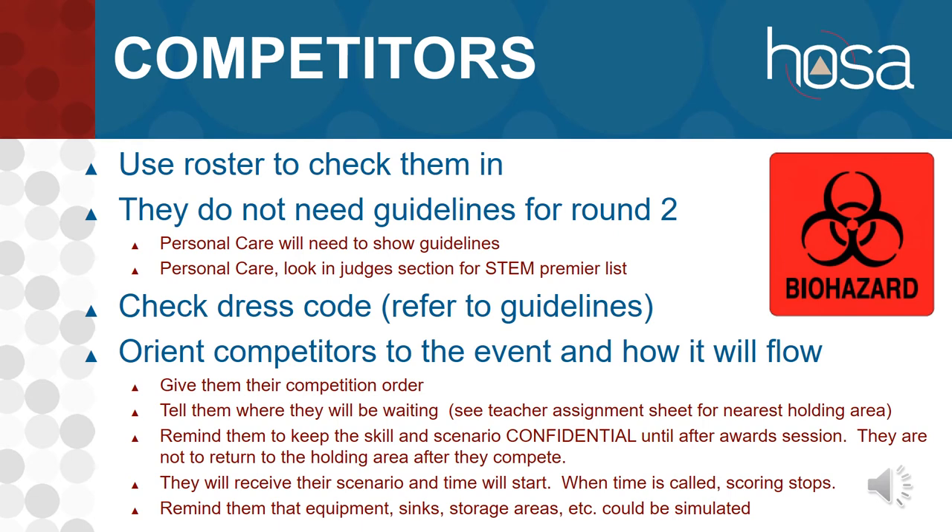When competitors come to orientation, use the roster to check them in, just like round one. It is easiest to use the table on the outside of the door so they are outside and it's easy to individually look at and speak to each one. You only have six competitors or six teams for these events. Keep in mind for guidelines: you do not need to check guidelines on any of these events except personal care, because it is a single-round event, so this is the only time they would show you their guidelines.